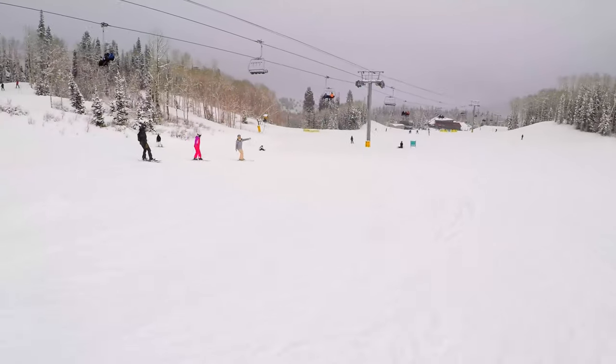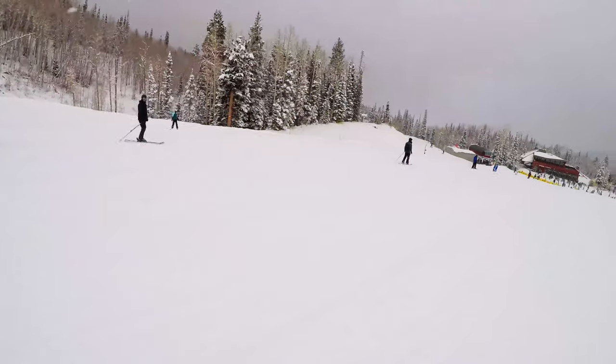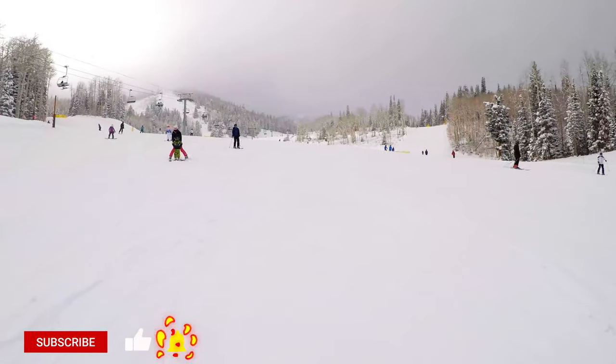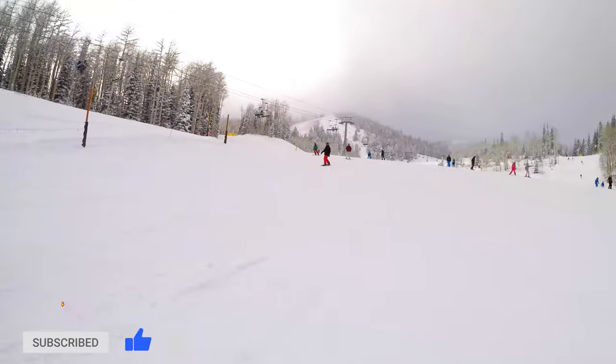I hope this helped, and if you have any questions about Park City, please feel free to leave them in the comments below. Be sure to like, comment, subscribe, and share with a friend — because the more the merrier. Happy Powder Hour, y'all! See you in the next one, bye!